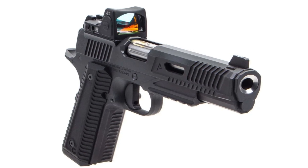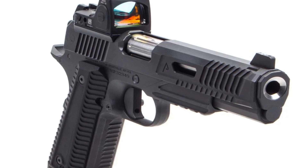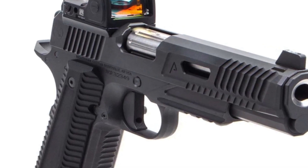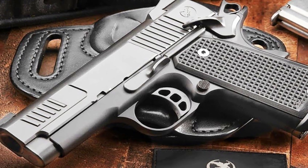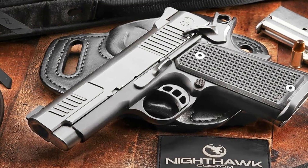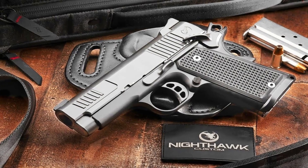With its sleek design, hand-fit components, and hand-crafted grips, the pistol exudes both elegance and functionality. Whether for personal protection or professional use, the Nighthawk Counselor delivers reliable performance, superior accuracy, and refined aesthetics. Experience the excellence of Nighthawk Custom firearms and embrace the sophistication of the Counselor pistol.